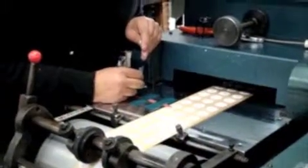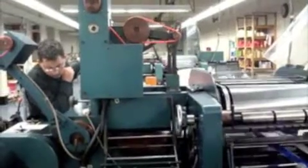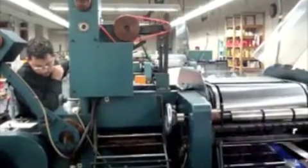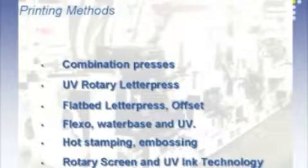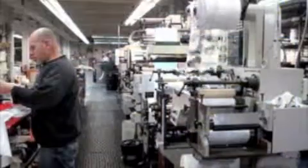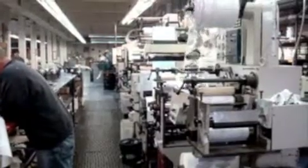There is a commitment to push printing technologies to its limits in order to achieve graphic excellence and outstanding package aesthetic appeal. Brand marketers are increasing interest in innovative graphics. At Classic, the methods of printing include rotary UV letterpress, flexography, combination screen, digital, and hot and cold stamp. Various inks, coatings, varnishes, metallics, laminates, and additives are used to achieve certain standards.